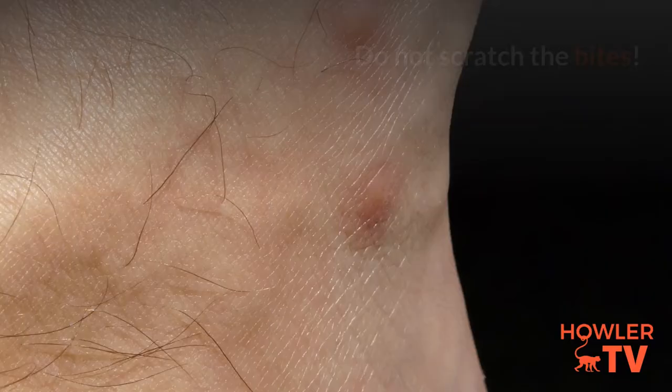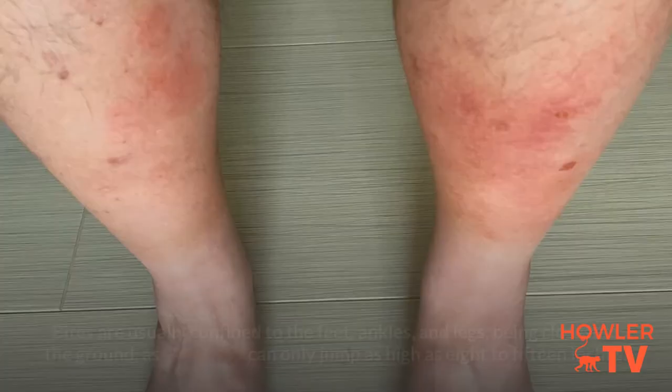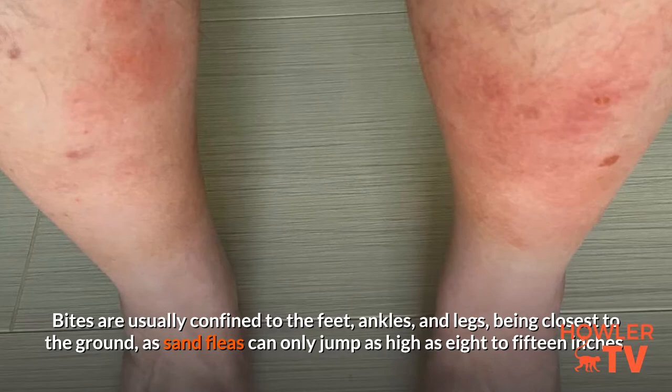Do not scratch the bites — it can increase the chances of infection. Bites are usually confined to the feet, ankles, and legs, being closest to the ground, as sand fleas can only jump as high as 8 to 15 inches.